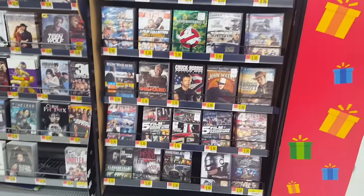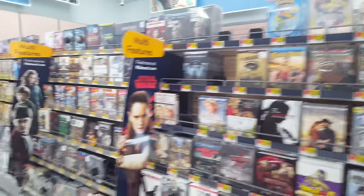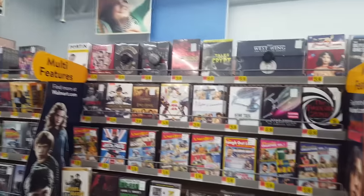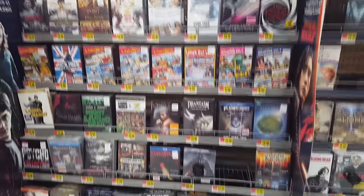Here are some multi-pack DVD sets. And over here we have some season sets of TV shows — a lot of complete series of random things and more multi-packs.